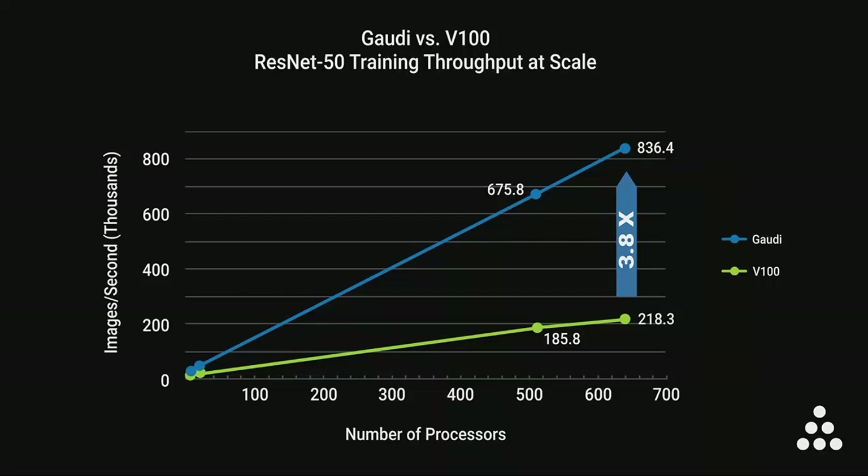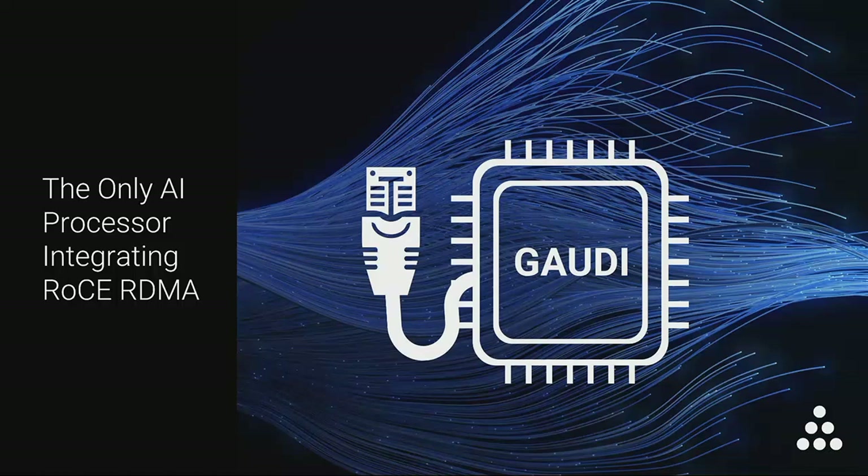So we talked about performance at scale. Now let's talk about how you can physically scale a system based on Gaudi. Habana believes that scaling AI is fundamentally a networking challenge, and the best networking technology to do that is called RoCE. RoCE is an industry standard for RDMA over Converged Ethernet, and Gaudi is the only AI processor that integrates RoCE networking on the processor chip itself.